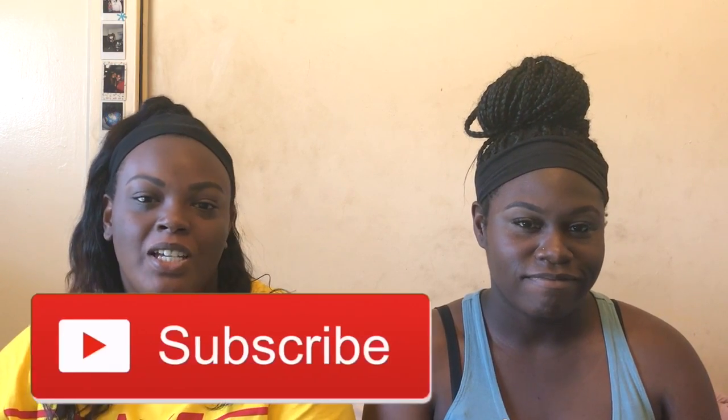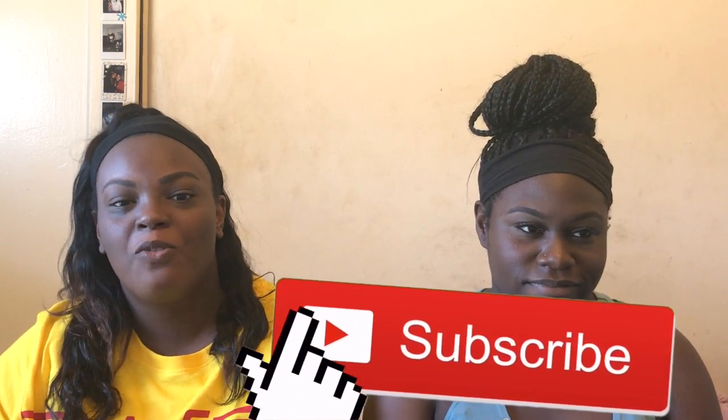Hey guys, we're doing a makeup switch thing — Taylor's going to be using my makeup and I'm going to be using hers. She's going to be all over the place. She's lighter than me; I'm darker, so I'm scared to have a crazy light color on my face. If you like the video, please give us a thumbs up and subscribe for more videos.